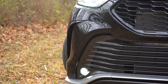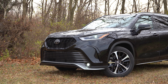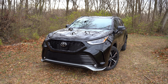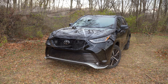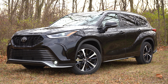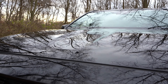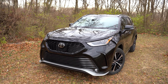LED fog lights come with the LE trim and up. The Limited and Platinum get high-output LED fog lights, and the Platinum also gets adaptive front lighting, meaning the headlights swivel based on your steering angle around bends — a nice safety feature. The whole front fascia differs among trims; the XSE has a much more aggressive design compared to the XLE or LE. I also really like the hood crease visible in the middle — it gives the vehicle a beefier feel from behind the wheel.